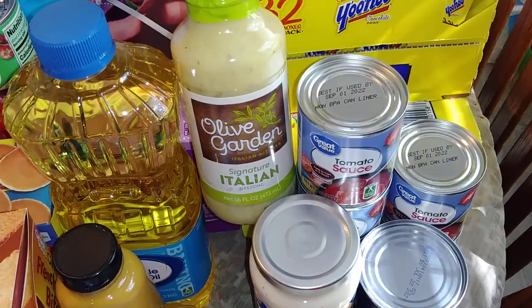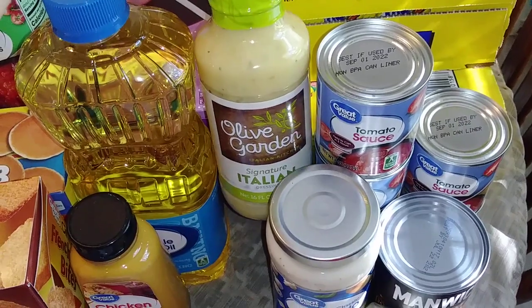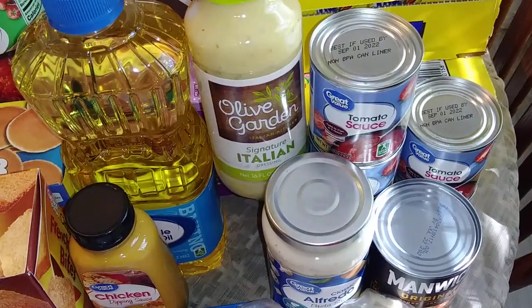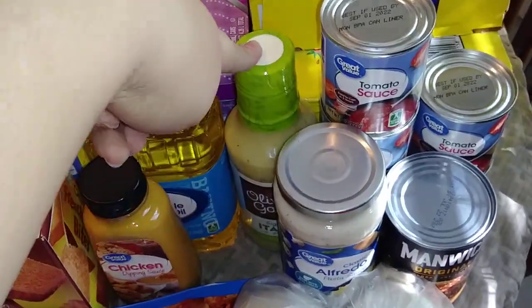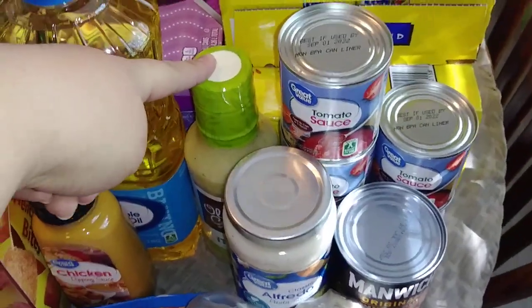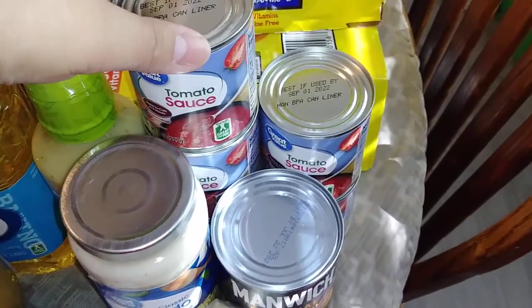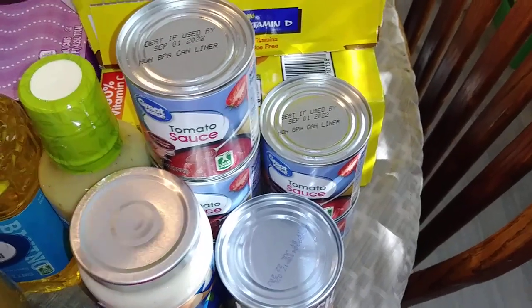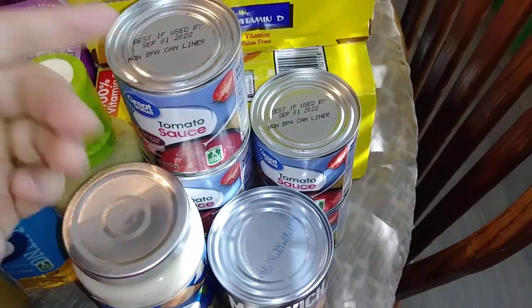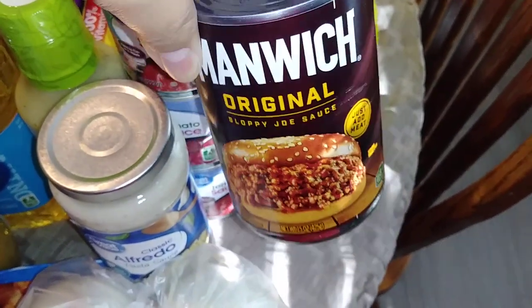Olive Garden dressing, you guys. I'm going to be making that amazing chicken — if you guys haven't checked out the recipe, I'll leave it linked in the description box below. It was a huge hit with my family, so it's going to be a go-to meal probably at least a couple times a month. I picked up several cans of tomato sauce — I like to have these for soups, as a base, or when I make my rice. And then I did also pick up a thing of Manwich sloppy joe mix, if I want to do those one of these days.